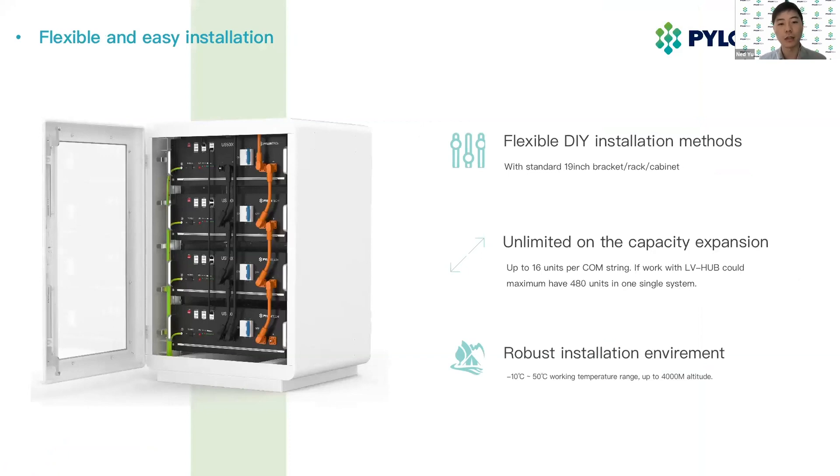Now, talking about the installation. US series are all 19-inch rack modular design. You can flexibly use a 19-inch rack or cabinet to install the battery. The US5000 also comes with a more compact design — its dimensions and width are thinner and lighter than two units of the US2000 module. One master US5000 can take 15 worker units of US5000 in one single comm string. You can also use the LV Hub, which is a communication management device, to set up a multiple string system of up to 480 units in one single system. The US5000 also has a wide working temperature range from minus 10 degrees to 50 degrees C, and the installation altitude is also up to 4,000 meters. This can be easily installed in all Australian regions.